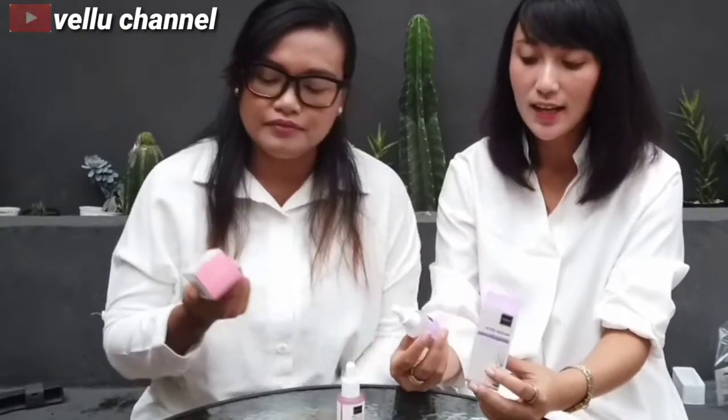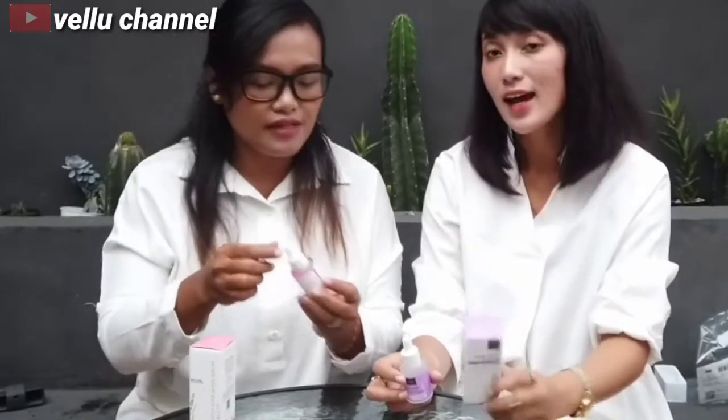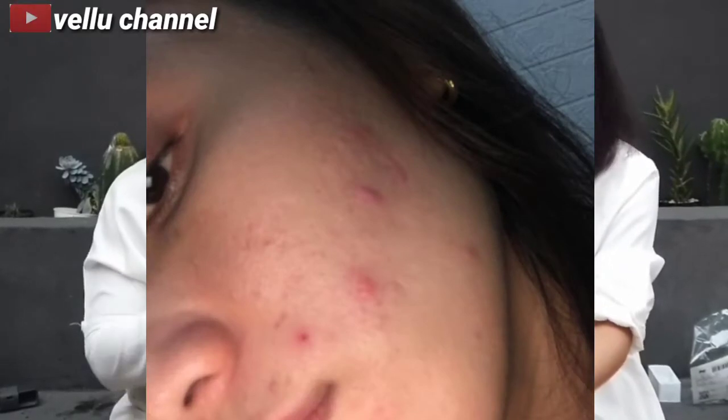Akhirnya guys, kita udah genap satu minggu nih nyobain ya. Aku nyobain yang Brightly Ever After Serum. Kalau aku nyobain acne serum dari Scarlett guys, karena aku punya kondisi kulit berjerawat. Kalau aku yang pusung kayak gini ya, jadi pakai ini hasilnya udah agak bright, lumayan ya, udah mencerahkan ya. Kalau aku jerawatnya udah lumayan berkurang sih, ini sebelumnya kayak gitu nih. Benar-benar banget gitu ya.